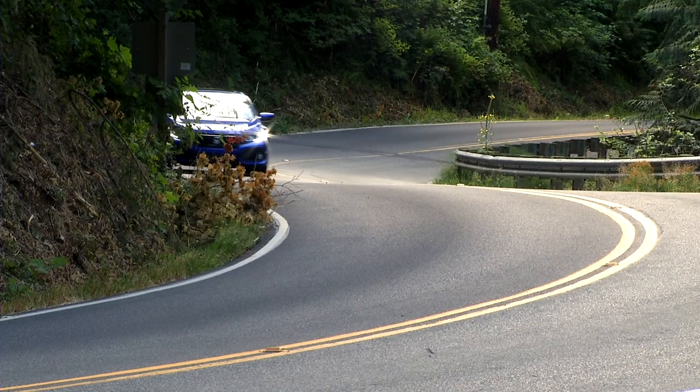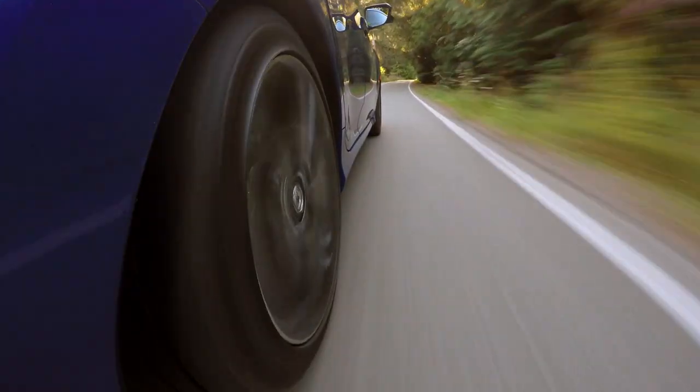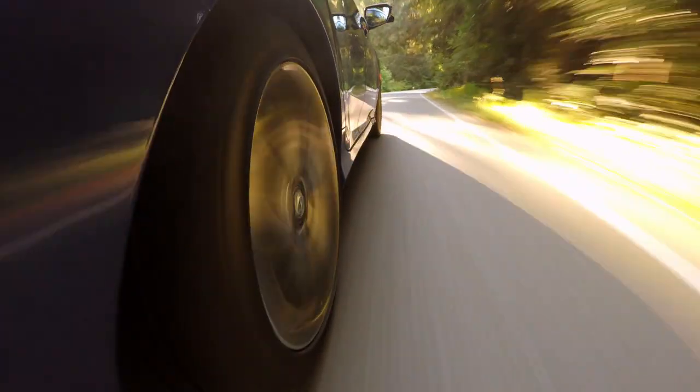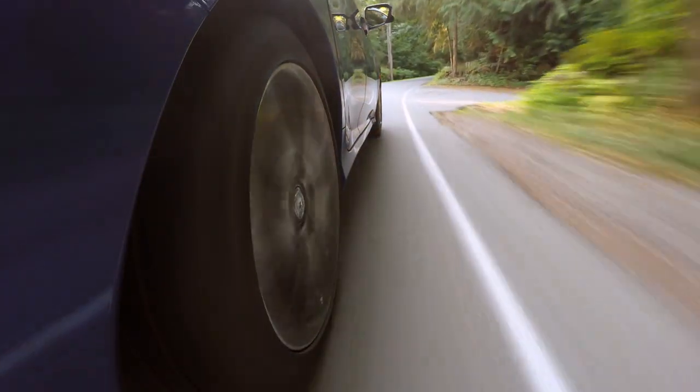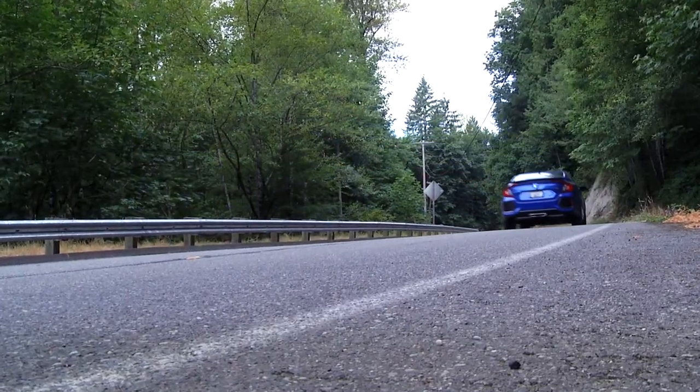The steering is well weighted and quick: 2.1 turns from lock to lock. For a front driver, understeer is minimal and stability control feathers in gracefully. Body roll and dive is well controlled. Grip is impressive, though remember these are summer tires.